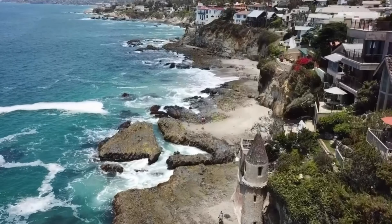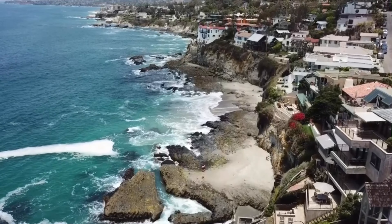Now let's check out some more drone shots so we can appreciate the beauty of what this place has to offer.